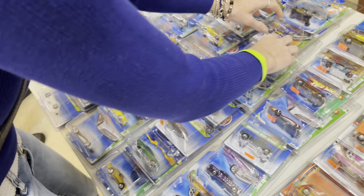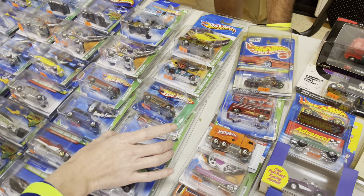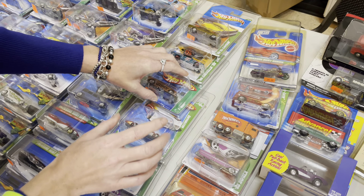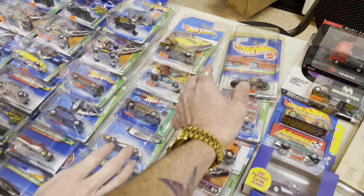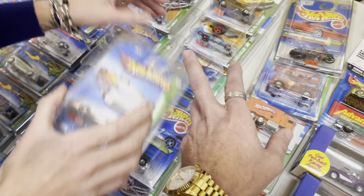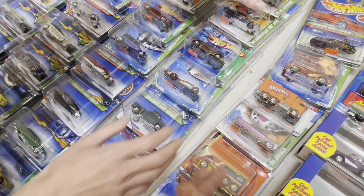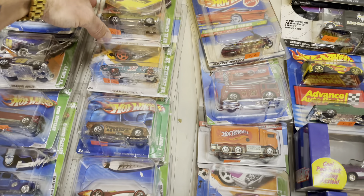Oh look at this Camaro — yes, they're all Treasure Hunt. Some of them have rubber tires. If the money sign is where the S is, it has a rubber tire; if there's no money sign, it's a plastic tire. This El Camino is pretty cool. We're going to show some other cool toys as well, not just diecast.